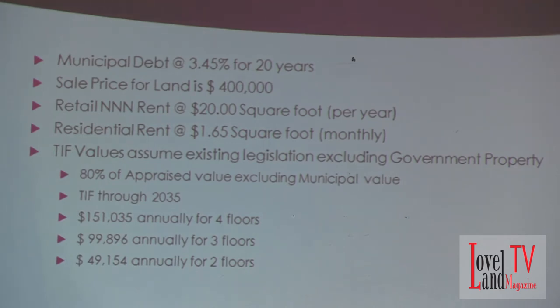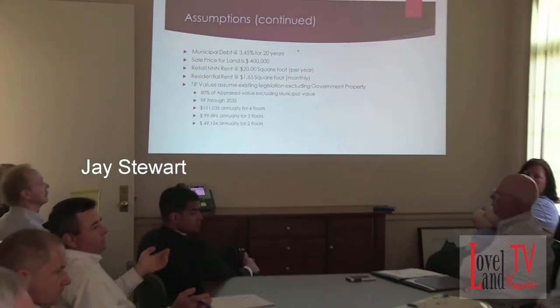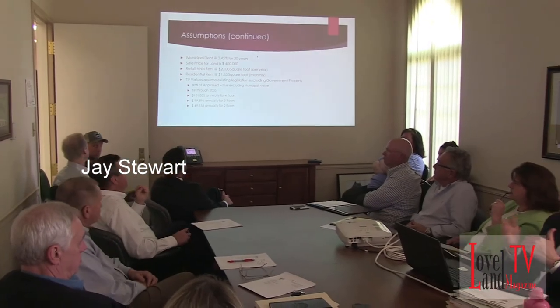So you're looking at: if it's two floors, just the first-floor retail component; if it's three floors, two floors of TIF value; and if it's four floors, three floors minus the municipal city hall — minus the property taxes, because the city wouldn't pay any property taxes. There's the opportunity for them not to, yes, correct — they don't have to.